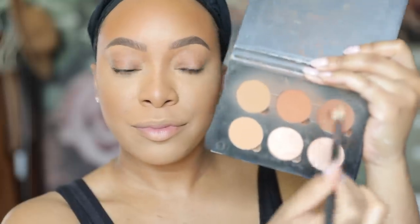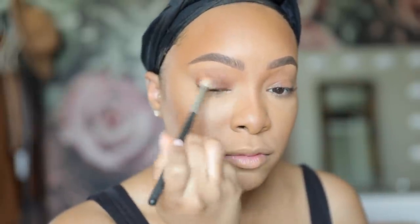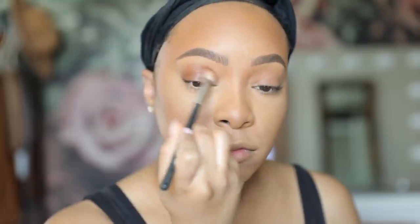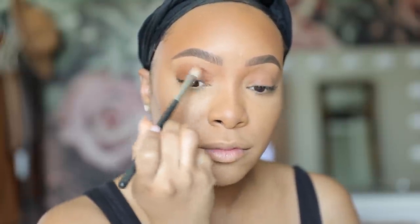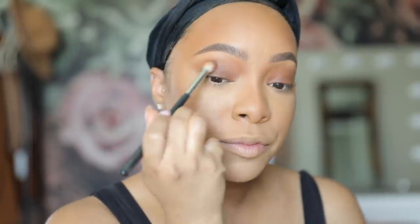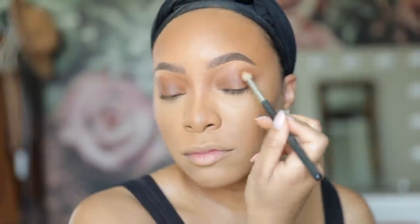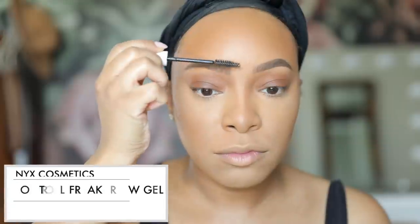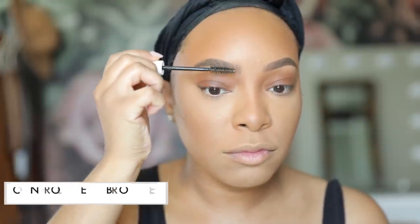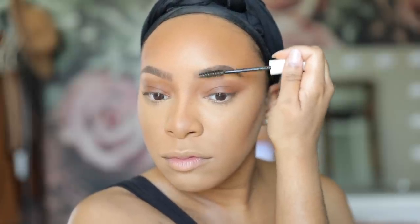Now I'm taking the darkest shade in the Anastasia Beverly Hills Contour Kit — the darkest brown shade — and applying that all over my lid. I love adding a little warmth to my eyelids to make my eyes pop without overdoing it. I apply it with a fluffy brush and blend out the edges so there are no harsh lines. Then of course clear brow gel, because that's a must — I love to set my brows in place with a clear brow gel.